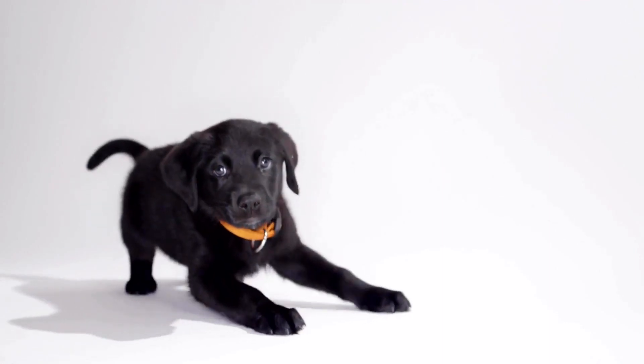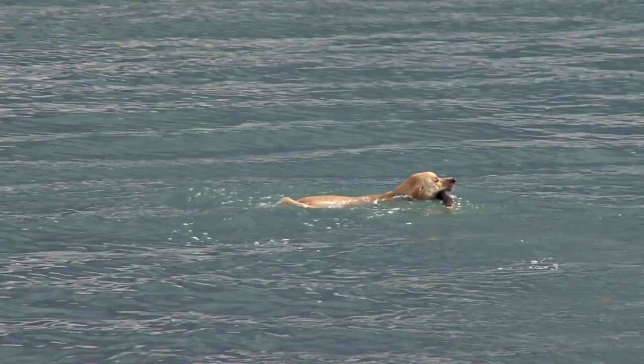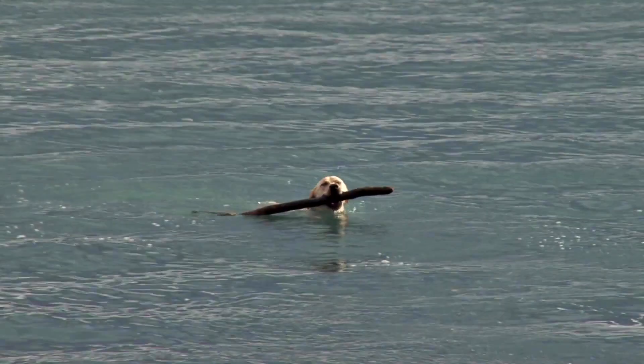Black Labradors are most common and they can be mistaken for German Shepherds or Dobermans because of their dark coloration. Yellow Labradors have a golden coat with a black nose, eye rims, and paw pads. Chocolate Labradors have brown coats with tan markings on their faces, paws, and chest.